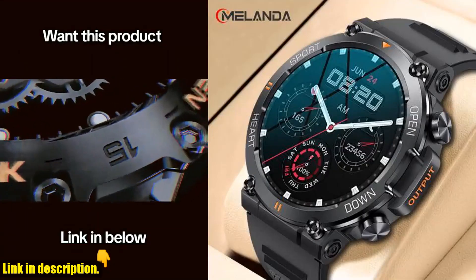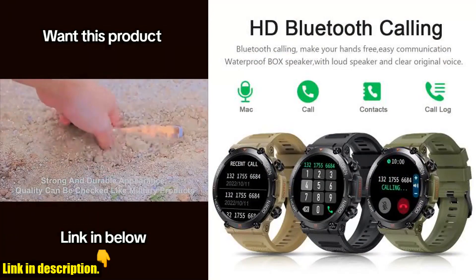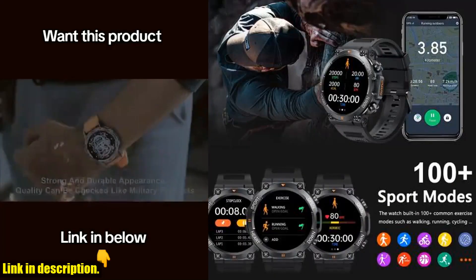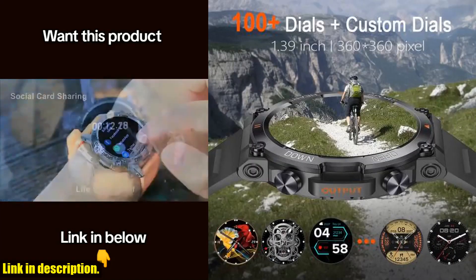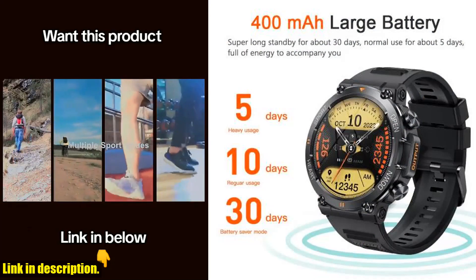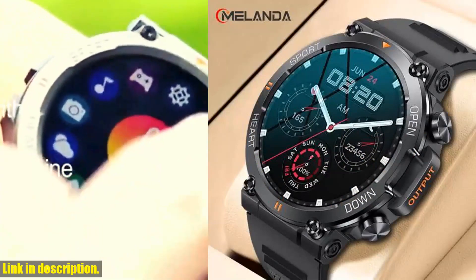Hey there, thanks for tuning in to today's review. If you are someone who's always on the go and wants to stay connected, then the Melanda 1.39 inch HD Bluetooth call smartwatch is the perfect companion for you. With the ability to make and receive calls directly from your wrist with HD voice quality, this smartwatch keeps you connected no matter where you are. It also features a heart monitor to keep track of your heart rate during workouts and throughout the day. The smartwatch also comes with a blood pressure monitor to help you stay on top of your health and fitness goals.